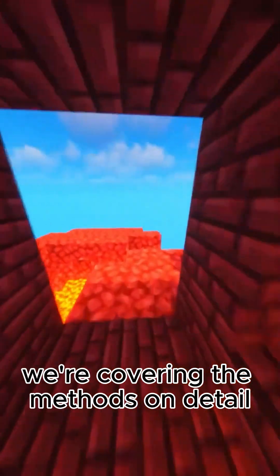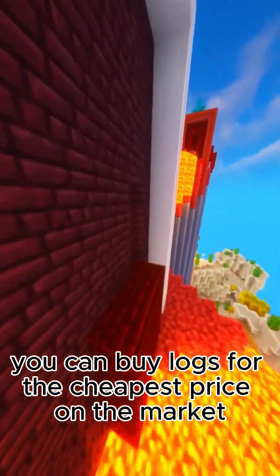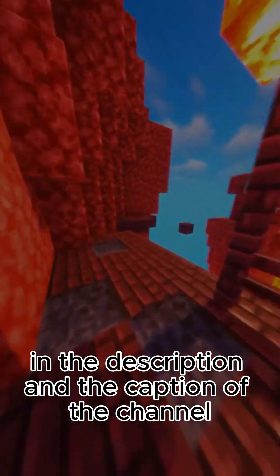In the Discord server, we're covering the methods in detail and you can buy logs for the cheapest price on the market. Link in the description and the caption of the channel. Peace out.